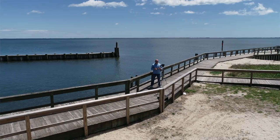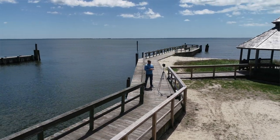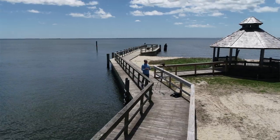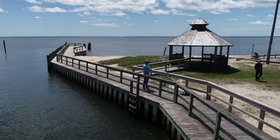Hey guys, welcome back. For those of you who have been following along with WatchGage for quite a long time, or for those of you who have gone back and watched some of our older videos, you'll recognize this spot. This is about a half a mile from the WatchGage HQ, and we are in Bayport, New York on the Great South Bay here of Long Island.